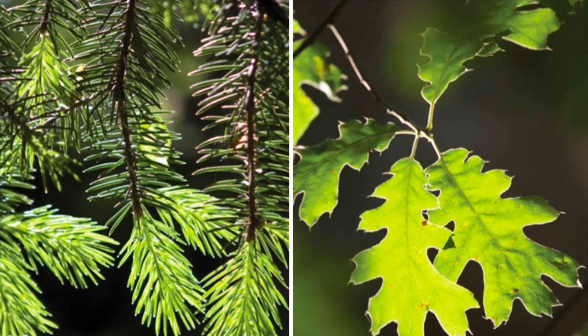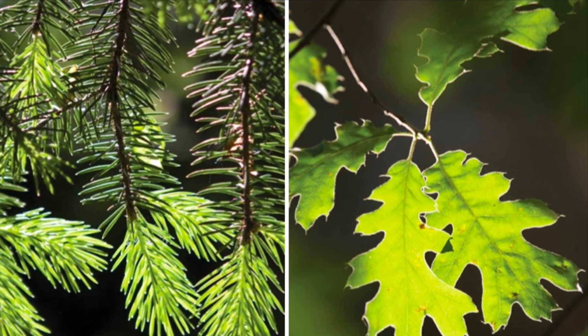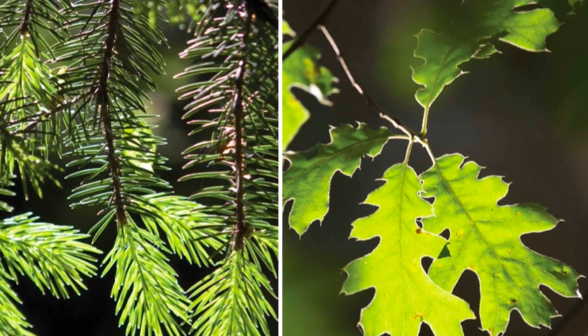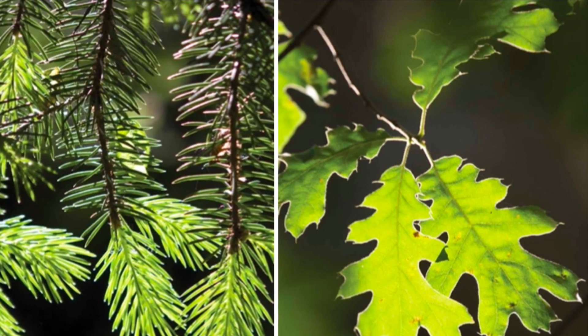Remember, evergreen trees and deciduous trees are the two main types of trees found in the world. Next time you see a tree, try to figure out whether it is an evergreen or a deciduous tree. The leaves may give you your first clue. That's about it for today, so thank you for listening and learning with me, and I'll see you next time. Bye!